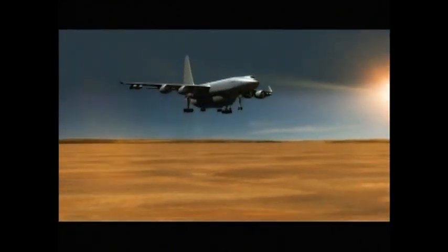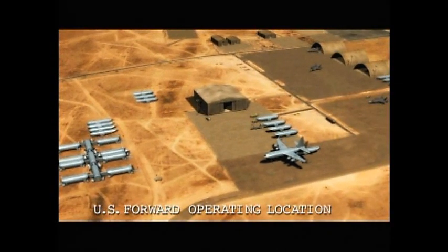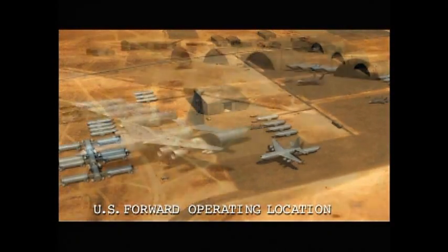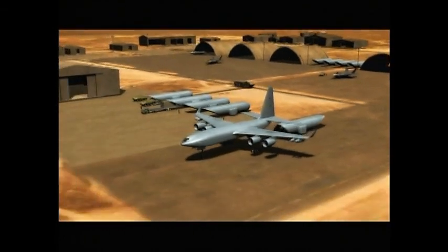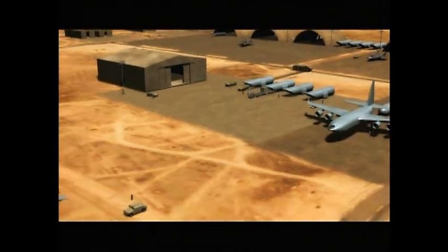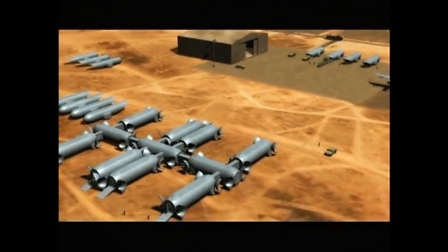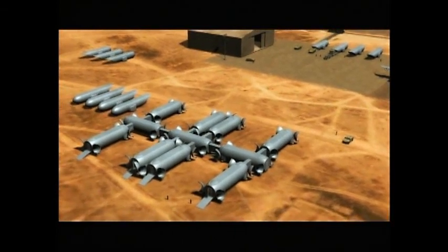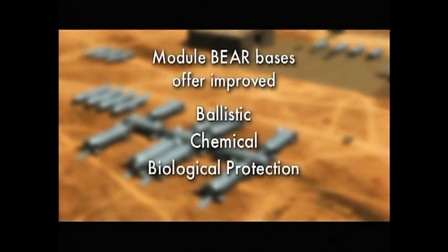Basic expeditionary airfield resources, or BEAR bases, are used to temporarily station expeditionary air forces and disembark mobile land forces. BEAR-based versions of the airborne cargo modules could be used to store, transport, house, power, defend, and sustain the expeditionary forces using air transportable, environmentally controlled facilities that provide improved ballistic, chemical, and biological protection compared with conventional tent facilities.